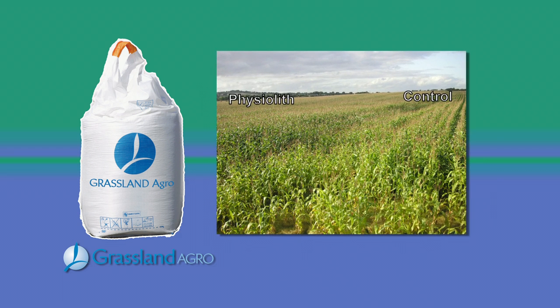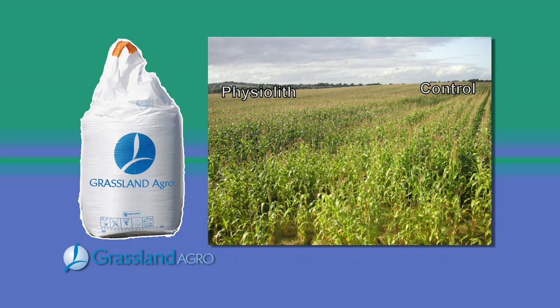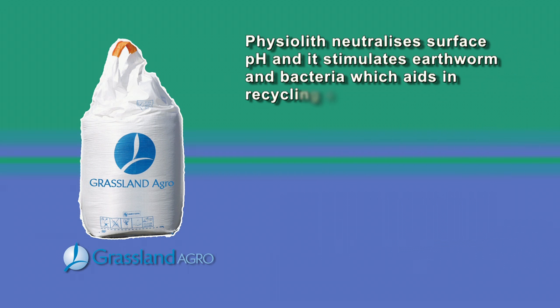So how does Physolith work? Physolith increases earthworm activity by 30%, which greatly enhances soil structure and aeration. It also adds a natural supply of highly available calcium. Physolith neutralizes surface pH and it stimulates earthworm and bacteria, which aids in recycling slurry and farmyard manure.